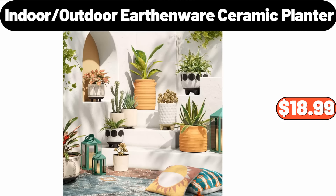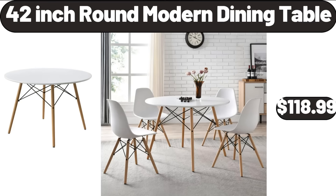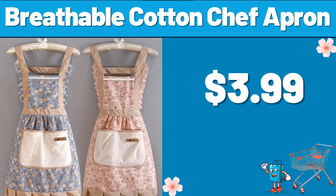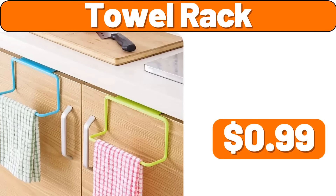Indoor-Outdoor Earthenware Ceramic Planter, $18.99. 4-Tier Bookcase Storage Shelf, $22.99. 42-Inch Round Modern Dining Table, $118.99. Breathable Cotton Chef Apron, $3.99. 10-PCS Daily Cleaning Cloth, $1.99. Towel Rack, $99.